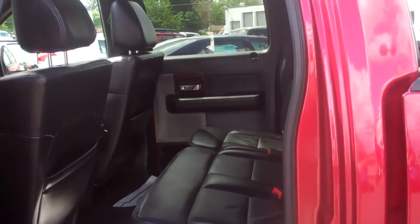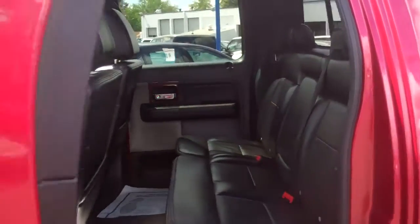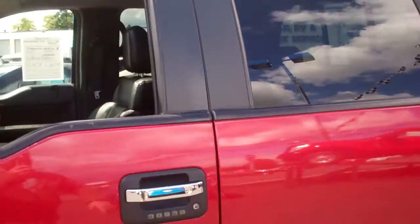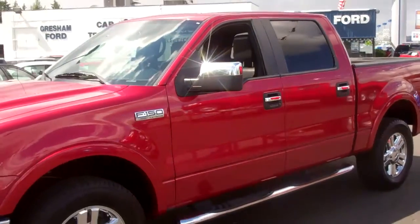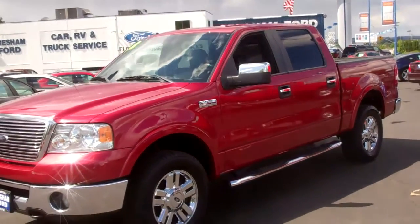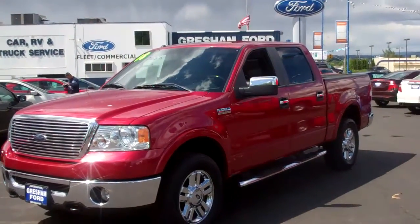Gresham Ford — your one-stop auto solution for all your auto needs. Come on out to 242nd and Powell, Gresham, Oregon 97080. Or give us a call directly at 503-665-0101.